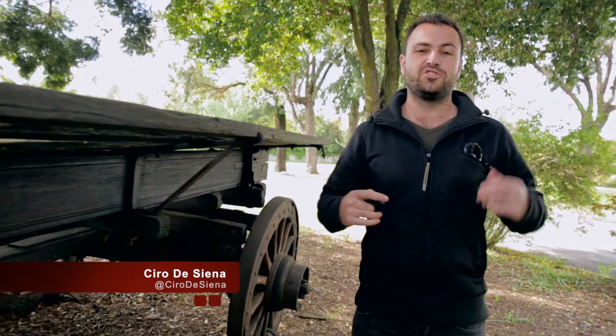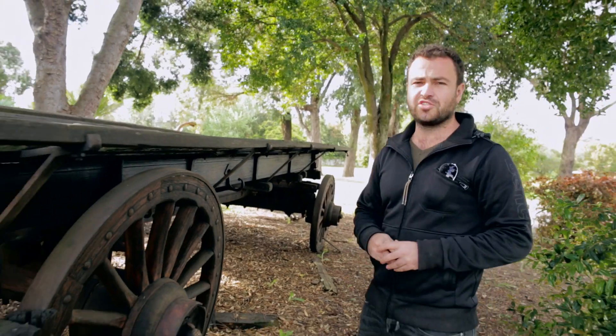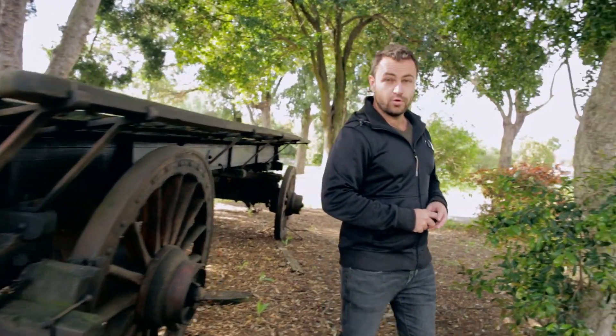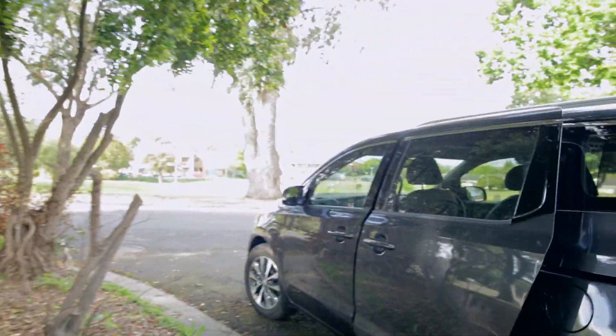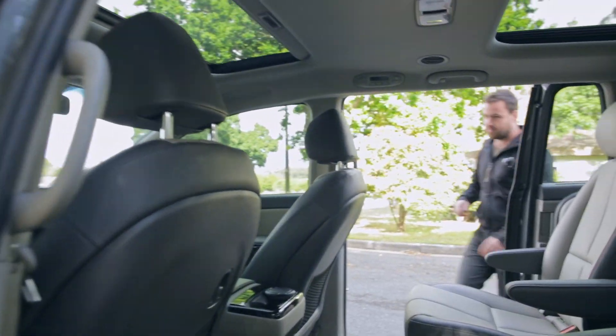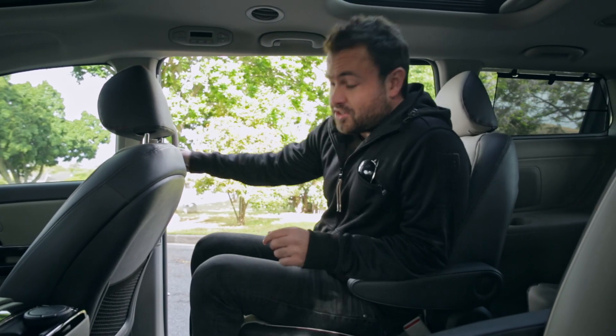Not so long ago, if you wanted to cart your family around you might have used one of these — very spacious and pretty good on fuel. But things have moved on a bit, and for today's family transport needs you might be interested in one of these.